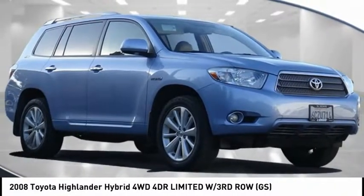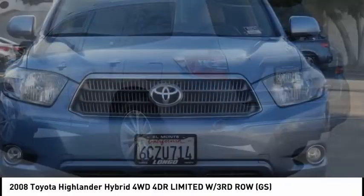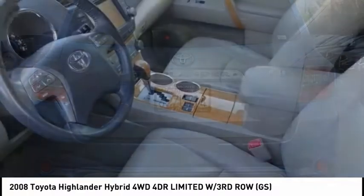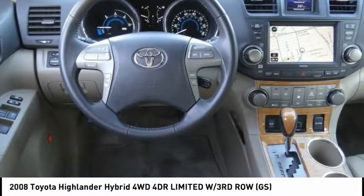Take a ride in the 2008 Highlander Hybrid. The Highlander Hybrid is equipped with the standard 3.3-liter V6 270-horsepower hybrid engine that achieves 27 miles per gallon in the city and 25 miles per gallon on the highway.